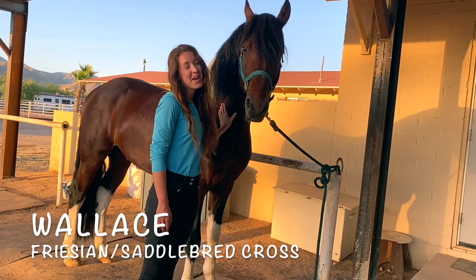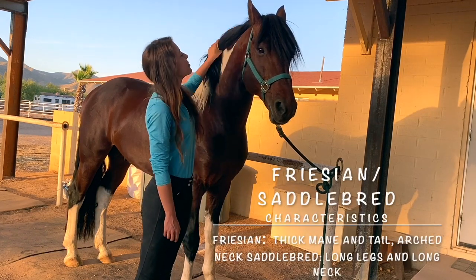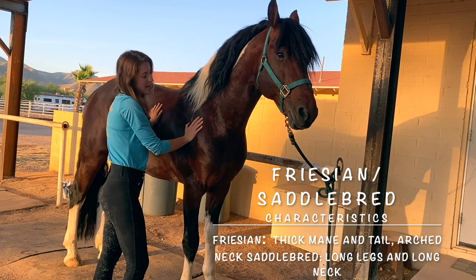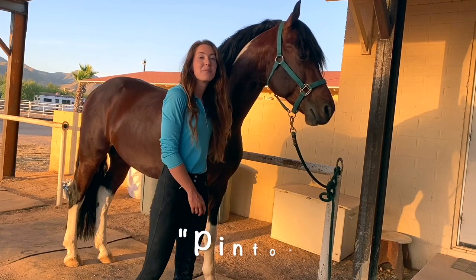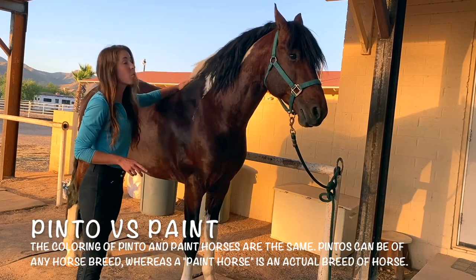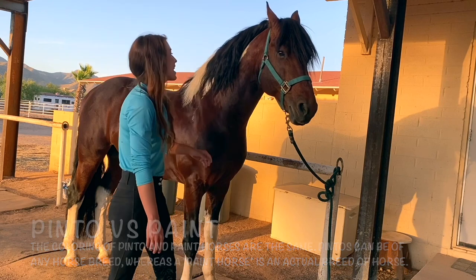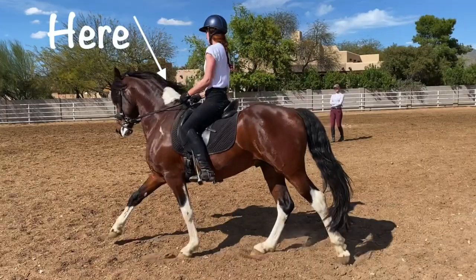This is Wallace. Wallace is a Friesian-saddlebred cross — you can see the Friesian in him most notably in his beautiful mane, forelock, and tail, and the saddlebred in his long high-rising neck, big side body, and long skinny legs. His coloring is not paint; it's actually called pinto, because if a horse is not an American paint horse but has the coloring of white with brown, black, palomino, or whatever, it's called pinto. What's especially distinctive is this white patch that shows up in the middle of his mane, with a white spot on the other side.